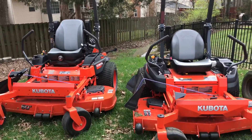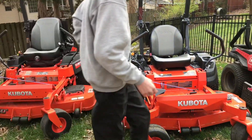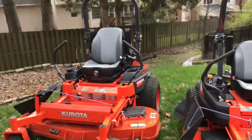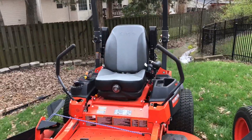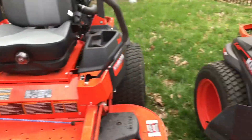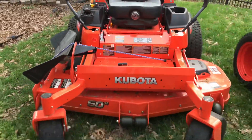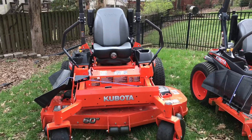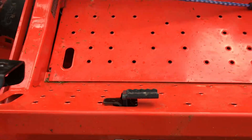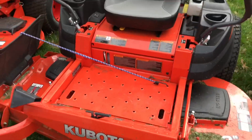For the comparison — to change the deck height on the Toro, it's just got the drop pin in there. This one has the dial. Then on the parking brake, the Kubotas have a foot parking brake and the Toro has the hand parking brake.